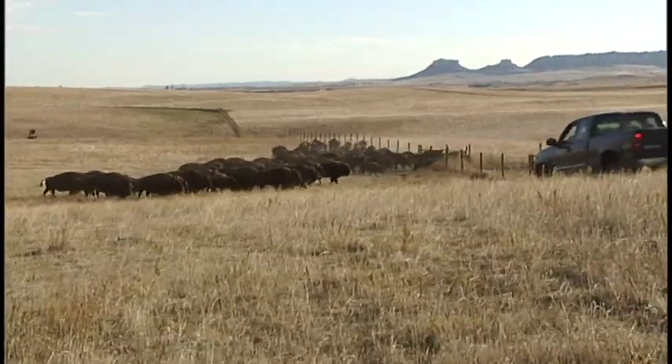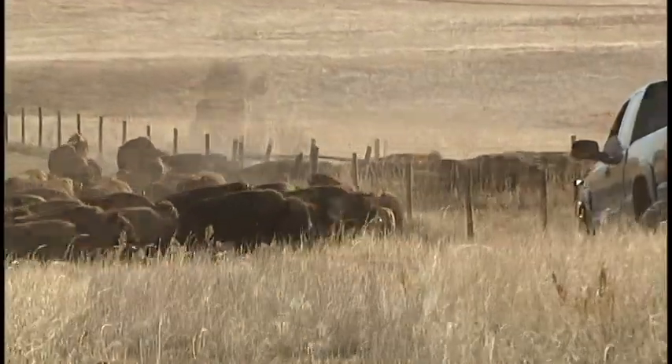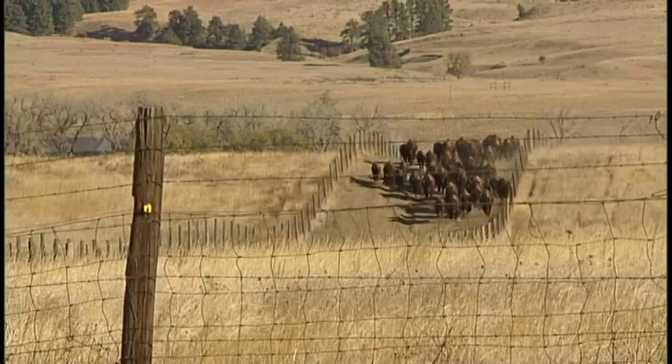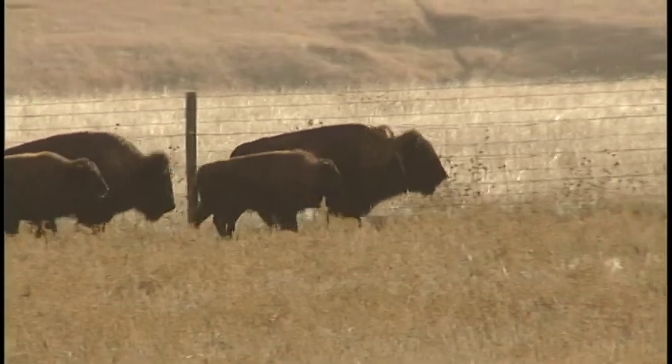Buffalo aren't like working cattle — we have to be ahead of them at certain points. So we use vehicles, pickups, as well as ATVs along with horses. They're just a lot faster, quicker animal, and if we can be in the right spots at the right times, it's better that way, on them and us.